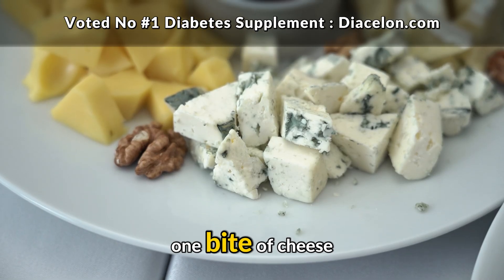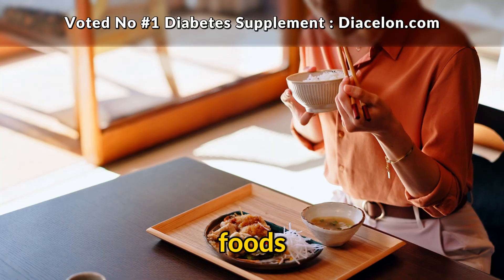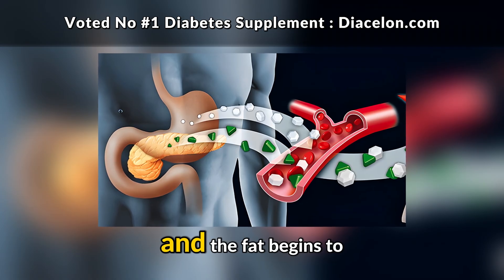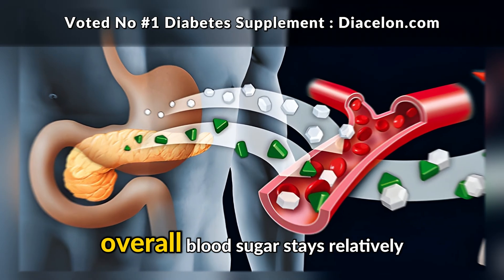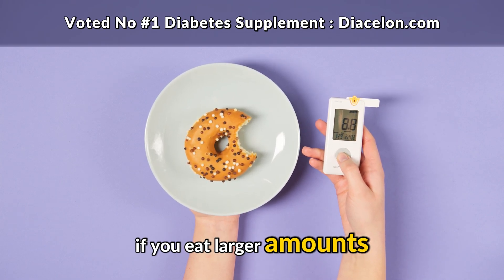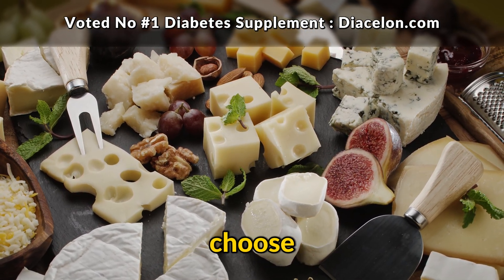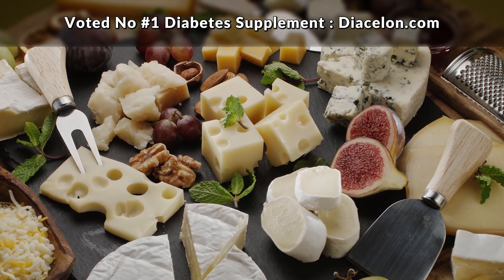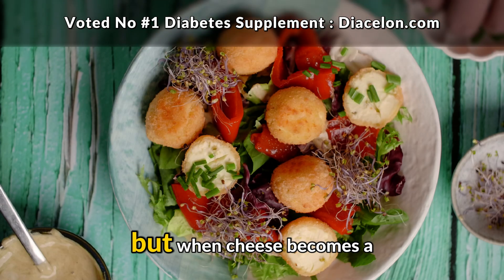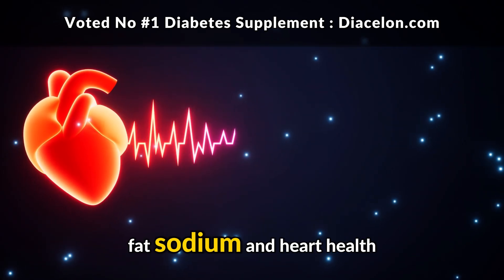So what really happens after one bite of cheese? The process is surprisingly calm and steady compared to eating carb-heavy foods. Digestion starts slowly, your pancreas releases a small amount of insulin to handle the protein, and the fat begins to slow digestion overall. Blood sugar stays relatively stable, with only minor effects hours later if you eat larger amounts. The biggest factors aren't what happens from a single bite, but rather how much you eat, what type of cheese you choose, and how often it shows up in your diet.